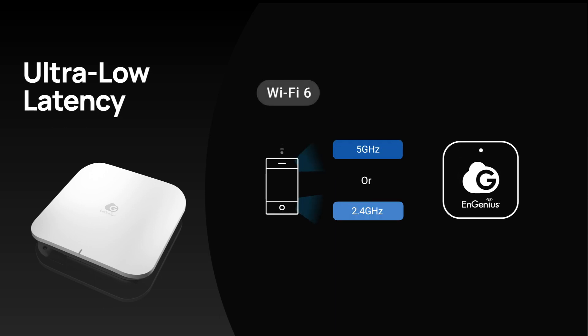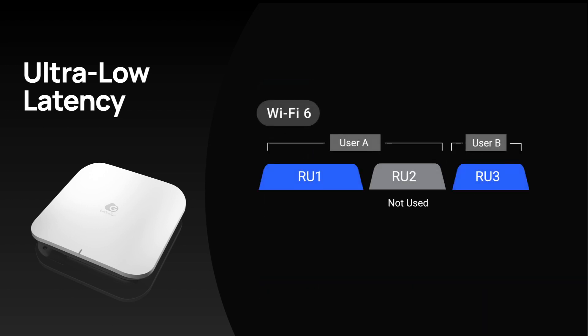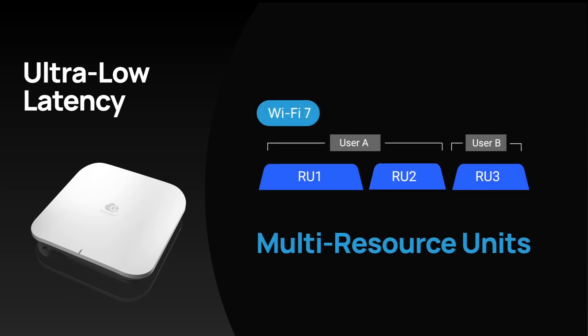Say goodbye to latency, enabled by simultaneous transmission across different bands with multi-link operation, and improve overall spectral efficiency with multi-resource units.